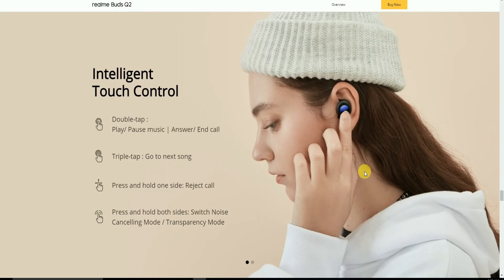Touch controls include: double tap to play/pause music or answer a call; triple tap to go to the next song; press and hold to reject a call; press and hold both sides to switch between noise cancellation and transparency mode.